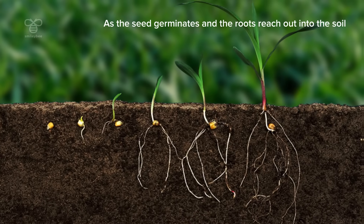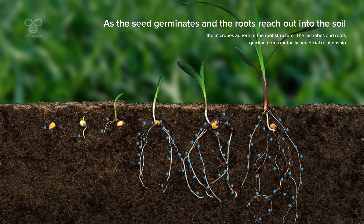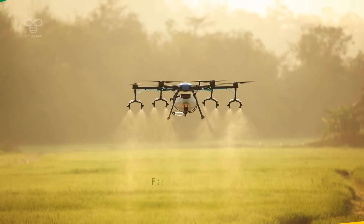As the seed germinates and the roots reach out into the soil, the microorganisms adhere to the root structure. They quickly form a mutually beneficial relationship, capture the NPK, and feed them directly to the crop's roots through a super-efficient delivery system based on an innovative encapsulation technology.